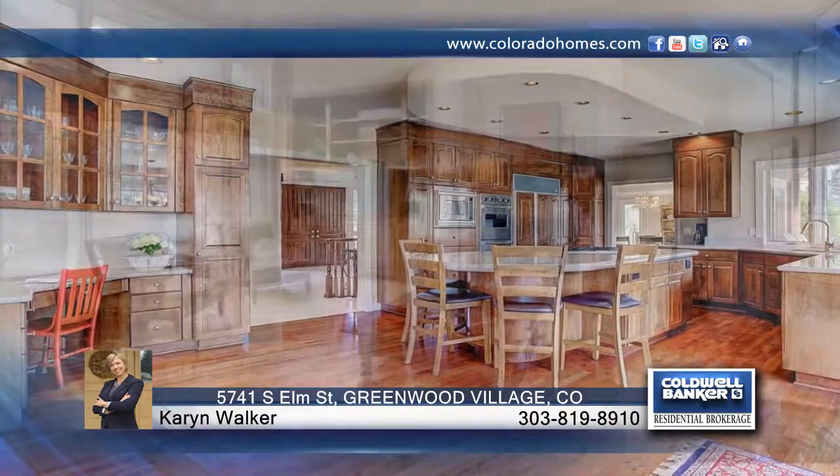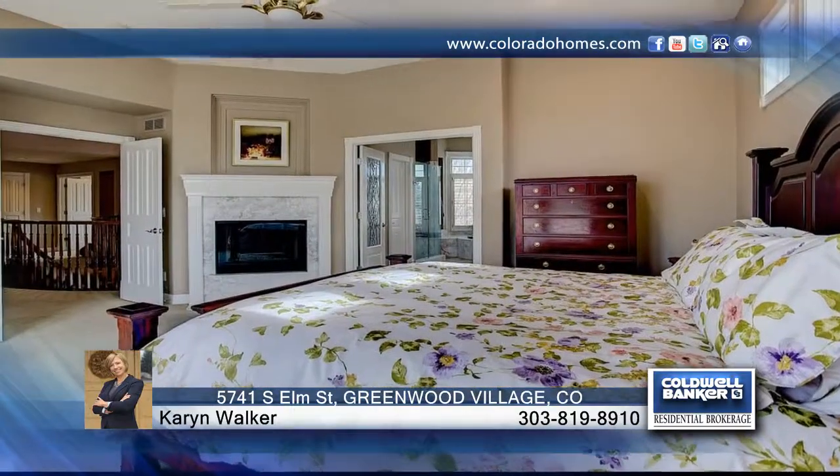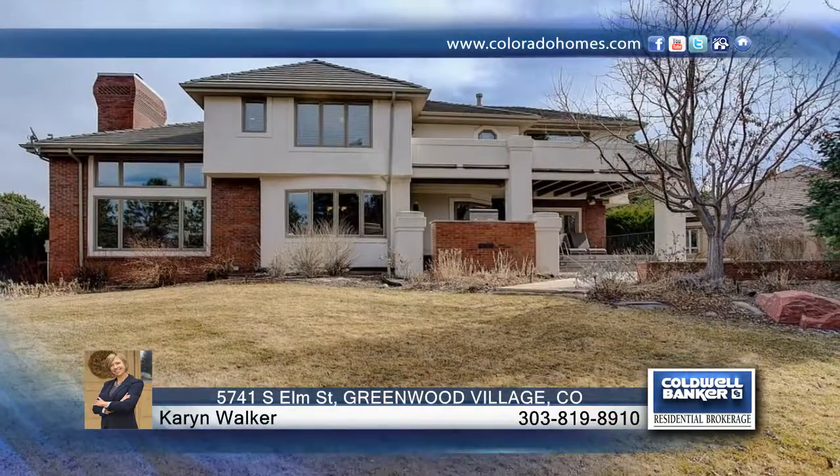Don't forget the finished basement, which includes a workout room, custom bar, and rec room for all your entertaining. This home has so much to offer and is ready for you to make it your own.